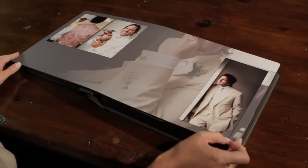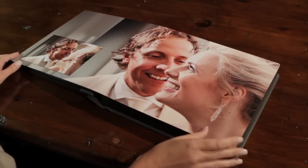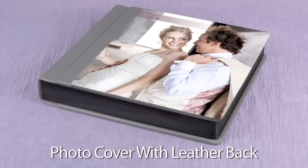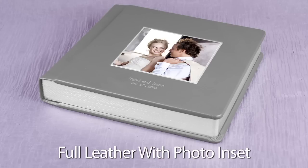Photos are covered with a protective lacquer and printed on true photographic paper to preserve their clarity and brilliance. Offered in three premium cover options, the photo cover with leather back is most popular. We can recess-mount your favorite photo on the cover with the full leather with inset.